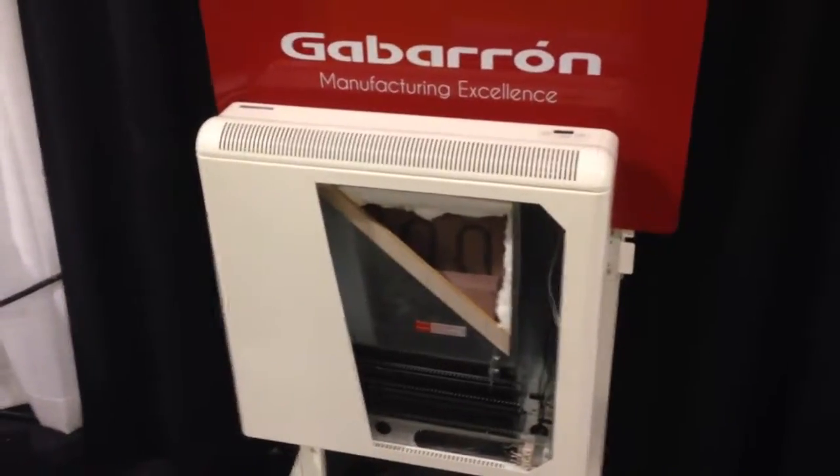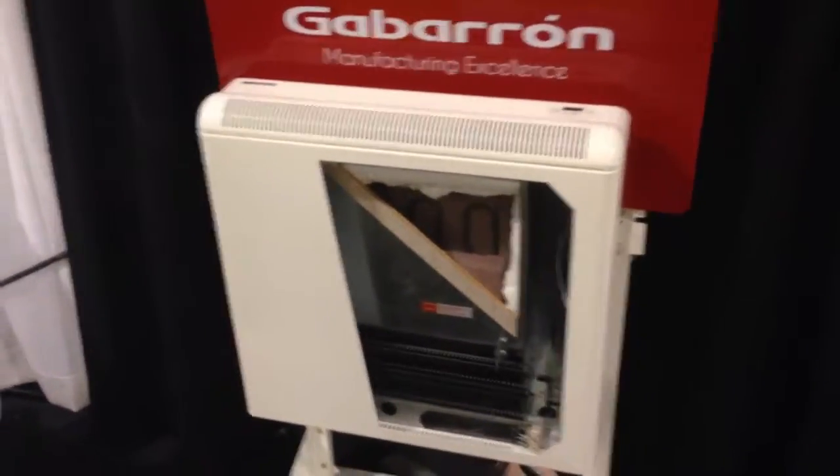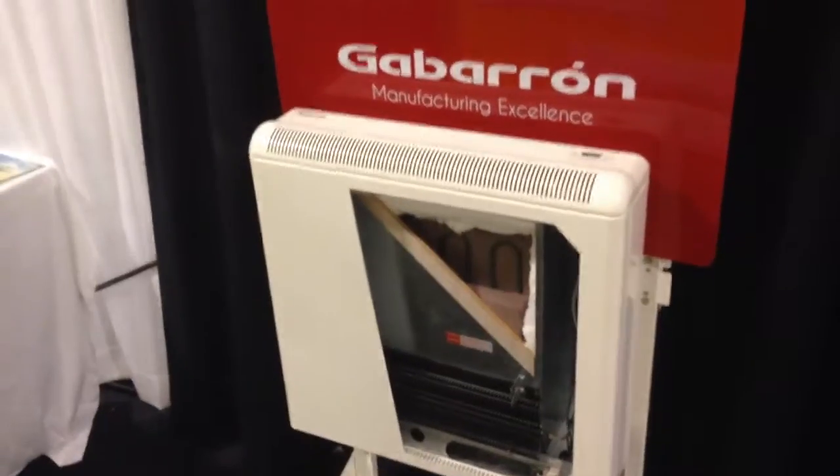Hey, this is Ian with Sunshine Renewable Energy. I'm at the Ideal Home Show out at Exhibition Park and I wanted to do a quick little video on the Acombi Storage Heater.